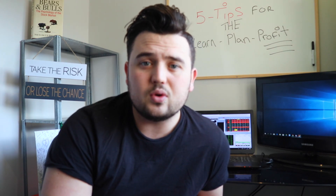What's up guys? This is Trading with Flash and today I'm going to look over the top five tips for the Learn Plan Profit course by Ricky Gutierrez. If you didn't see my previous video, I did a full review on the course — the pros and the cons. Check that out. This is the five tips in the Learn Plan Profit course.